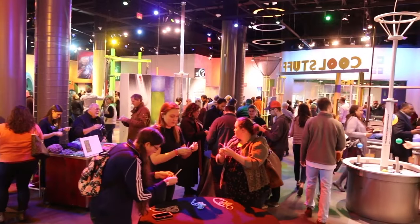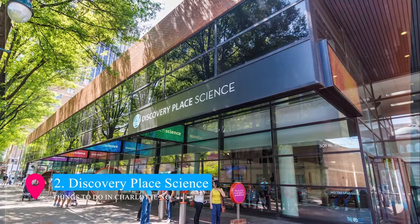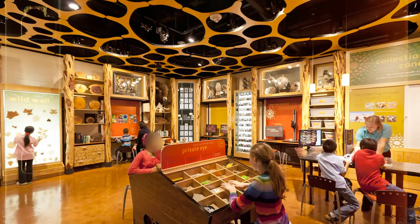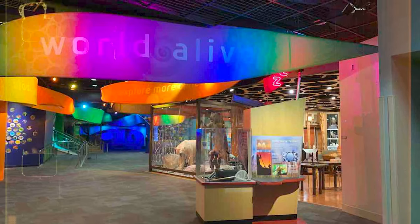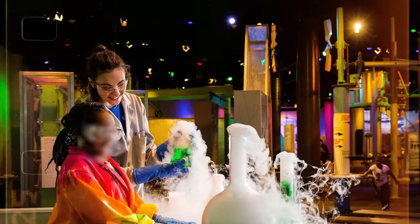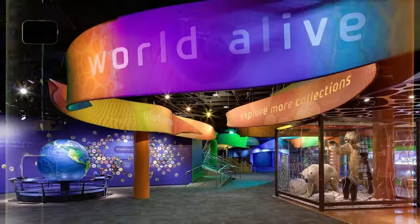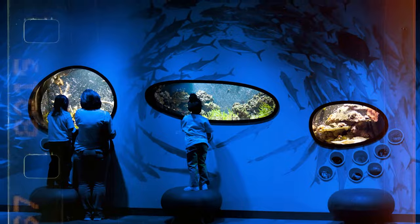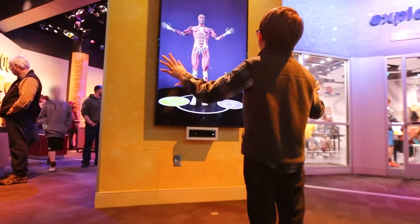Moving on to number 2 on our list is Discovery Place Science. This interactive science museum in the heart of Charlotte ignites curiosity and wonder in visitors of all ages. With hands-on exhibits covering topics from physics to health, a state-of-the-art digital planetarium, and live science demonstrations, it offers an engaging learning experience. It's a place where science comes alive, making it a must-visit for families and anyone interested in the wonders of science.